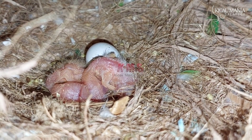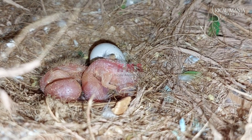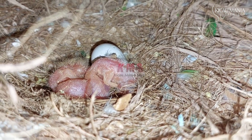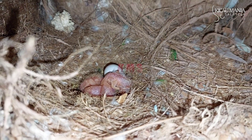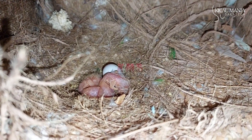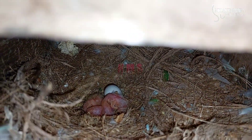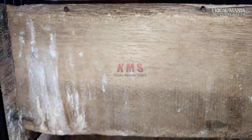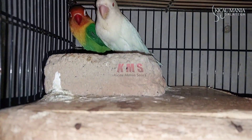Padahal telurnya keluar jaraknya dua hari baru keluar telur kedua, namun untuk menetasnya hanya selisih satu hari dari telur pertama. Mudah-mudahan nanti telur yang ketiga bisa jackpot lagi untuk mata merahnya. Demikian untuk cek gelodok pada indukan split dan albino mata merah.